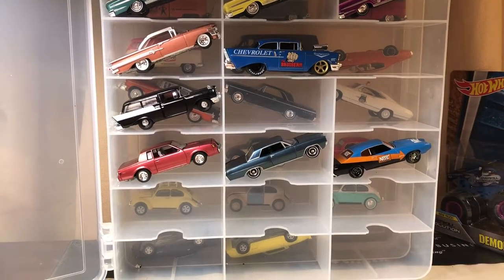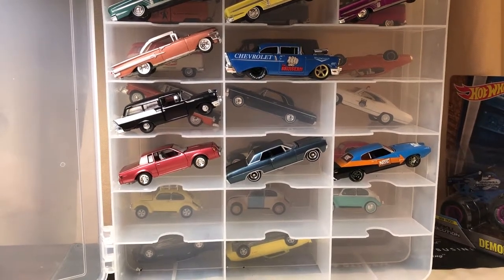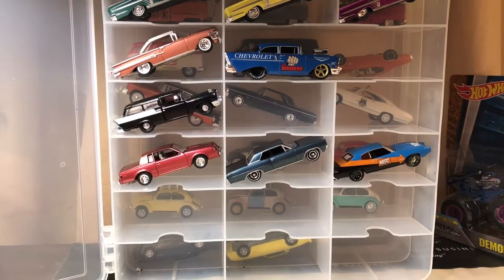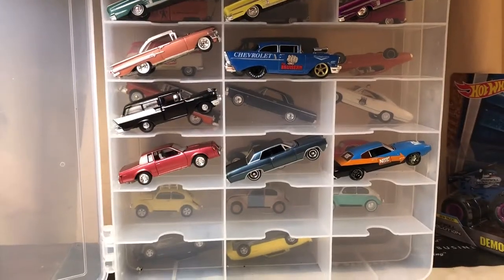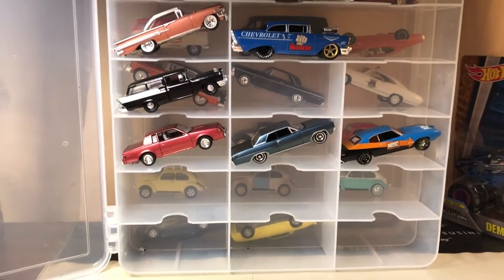What I have in this case is pretty much Auto World and some M2s. The other brand is Racing Champions Mint. Auto World and Racing Champions Mint are the same company.